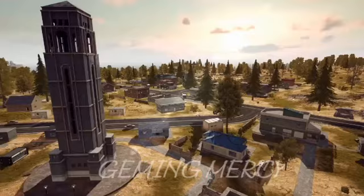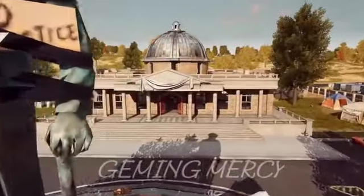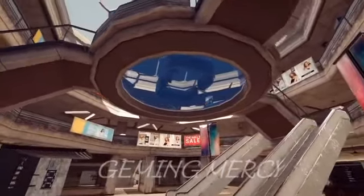A brand new, massive, futuristic, 8x8 map, built from the ground up, utilizing groundbreaking lighting and rendering technology developed in-house, that raises the bar for graphics and performance across the mobile space.